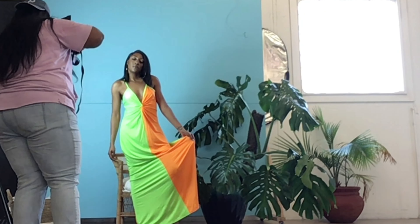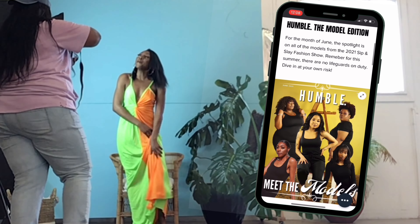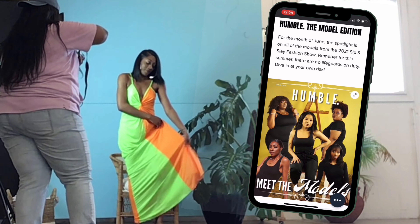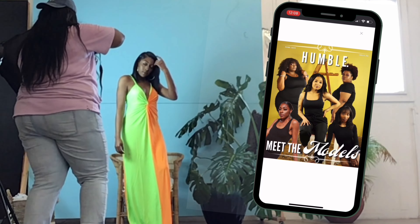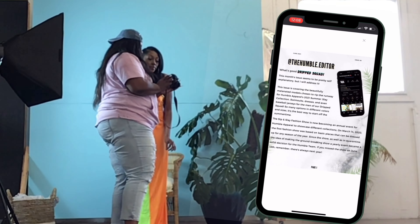If y'all want to see more of the first two models that you've seen so far, go ahead and check out the new issue of Humble, my e-magazine, on humbleapparel.shop. And while you're there, go ahead and check out some of the merchandise — you know, never hurt nobody.